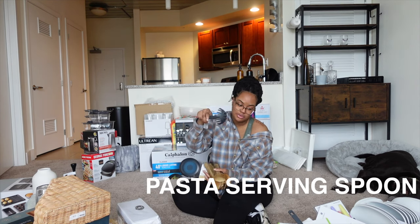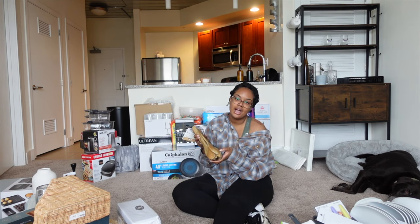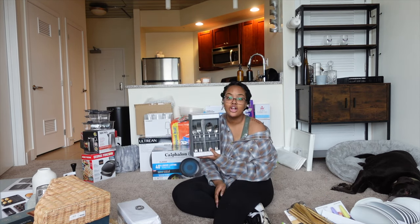This is a pasta server. These are bamboo cooking spoons — again, something I've seen my mom use. I just decided to pick them up on the basis that she uses them, so I probably will at some point as well.